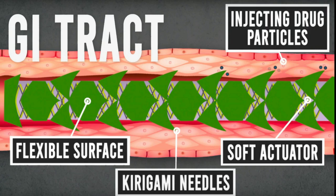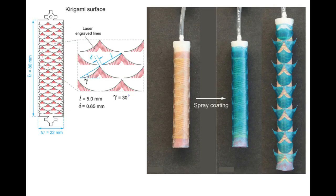Once the drug-containing particles were deposited in the tissue, the researchers deflated the balloon, flattening out the needles so the stent could be endoscopically removed. This process took only a couple of minutes, and the microparticles then stayed in the tissue and gradually released budesonide for about one week. Depending on the composition of the particles, they could be tuned to release drugs over an even longer period of time.